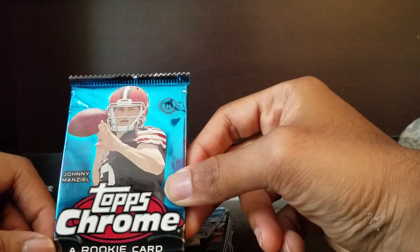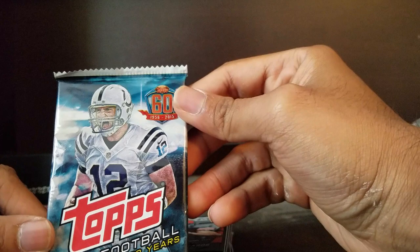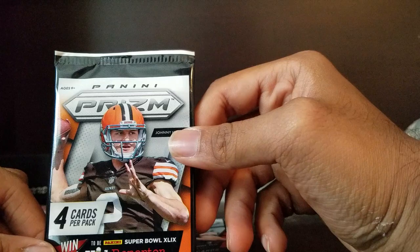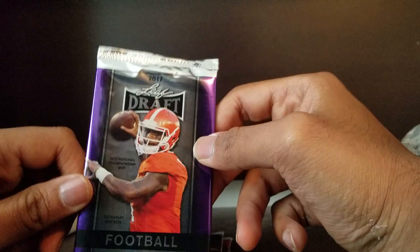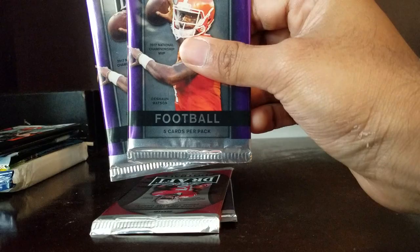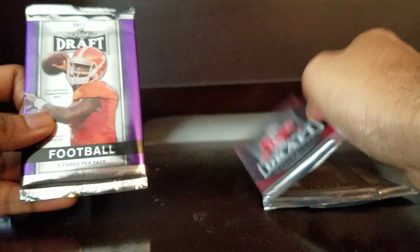We've got Topps Chrome with Johnny Football on the front - fantastic. Another 2015 Topps football with Andrew Luck - we miss you Andrew. Another Johnny Football Panini Prism - love these cards. And another one of those. Now the less exciting packs begin. We've got a Deshaun Watson Natty Champs card, two of those, and a 2016 Leaf Draft with Zeke on the cover. And another Deshaun Watson 2017 - I'm going to start with this one.